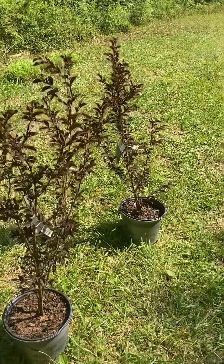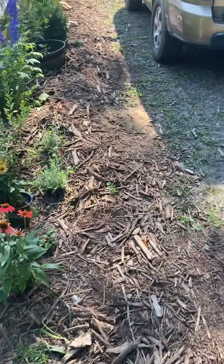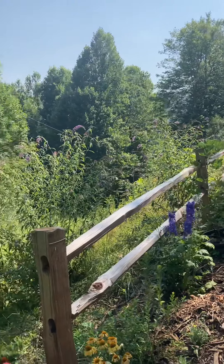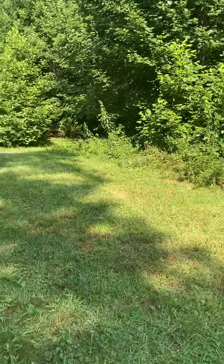Salvia, some crepe myrtle — gonna post some of that stuff on Facebook groups. Here's kind of a view of the place from this direction. Beautiful day in Western North Carolina. Take care.